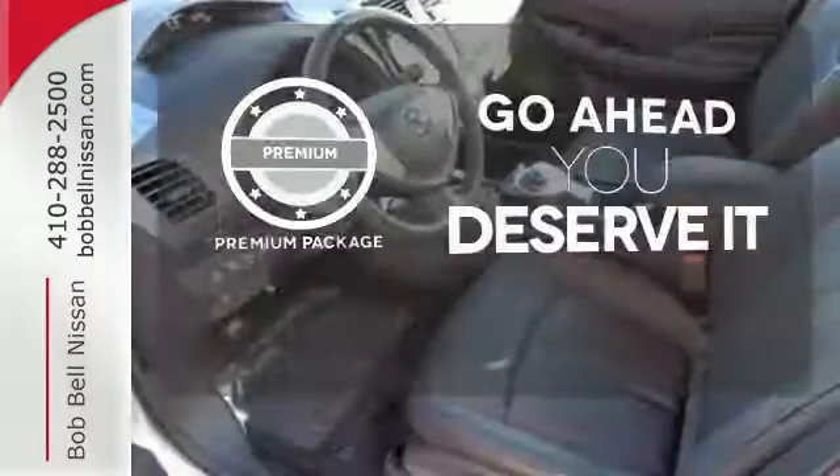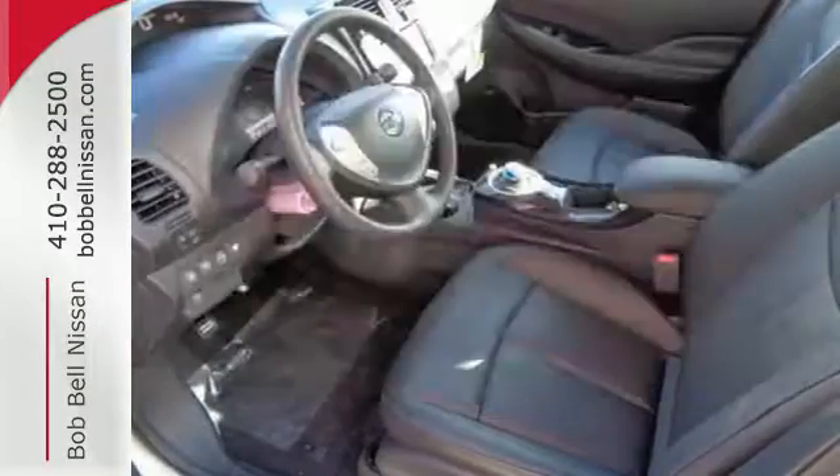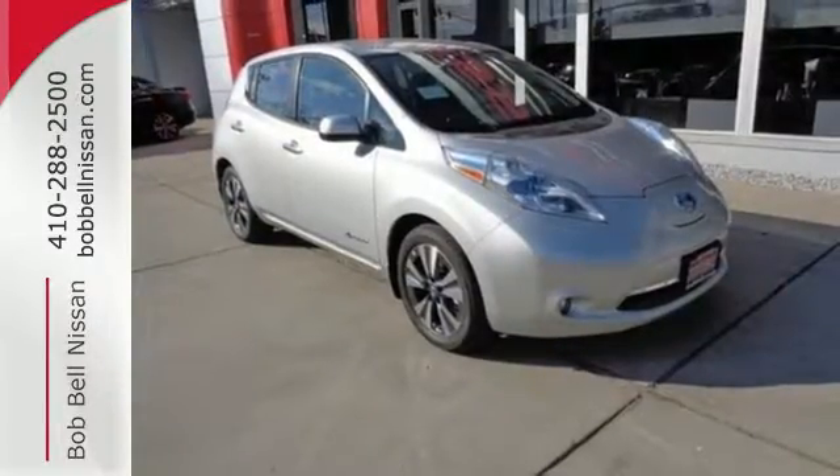Let your music envelop the cabin with the Bose sound system. For those who enjoy the finer things, the premium package is included for you. Clean living awaits you in this LEAF. Let's drive it today.